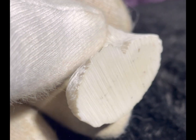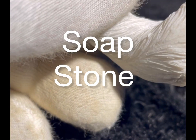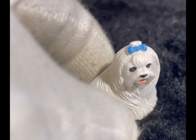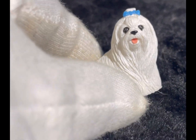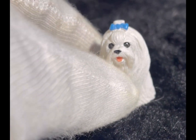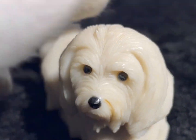We can also see a couple of ornaments which appear to have been made from soapstone. Looking at the back of them, they don't have any markings, so we're not sure where they came from, but they're very cute and obviously represent the likeness of Sugar.